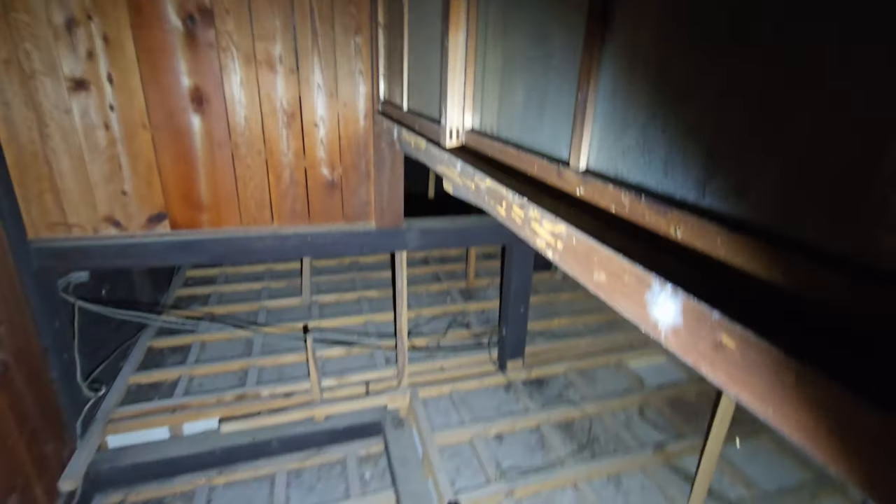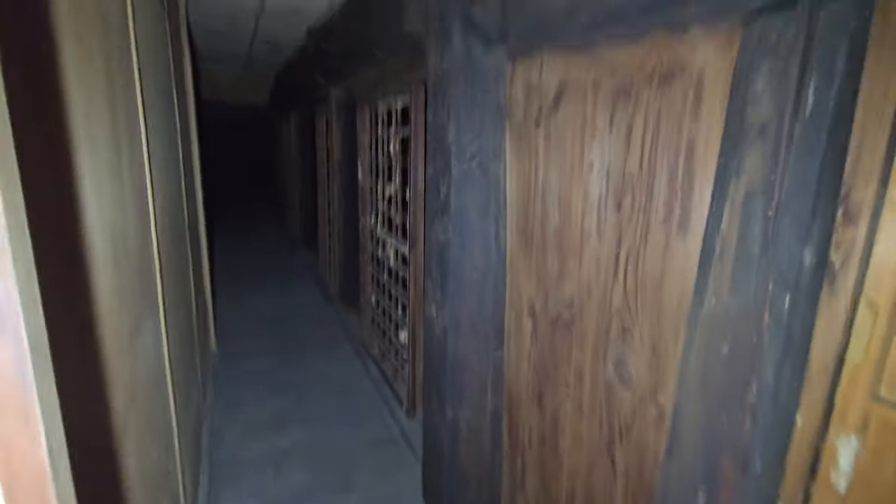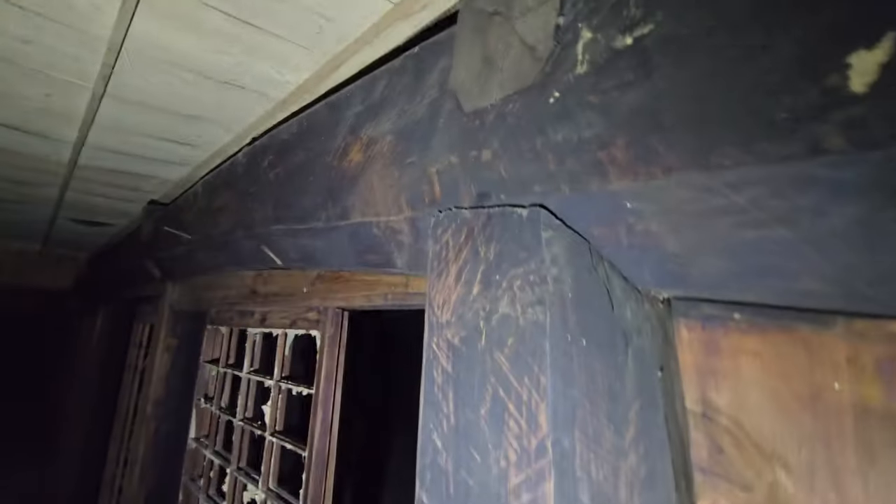What we did last time is we came around this way and started towards the back. There's a door there and I didn't see what was behind it, but there's just space above the bathroom and the kitchen. Nothing to stand on. Then we come around this corner, and this is what you guys didn't get to see — the size of these beams is insane.